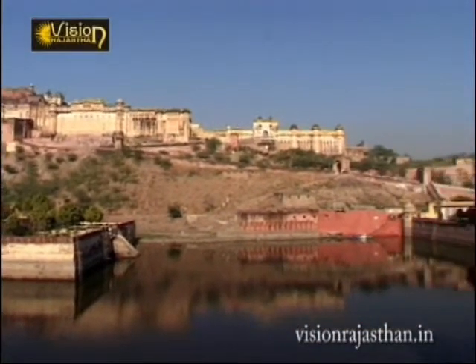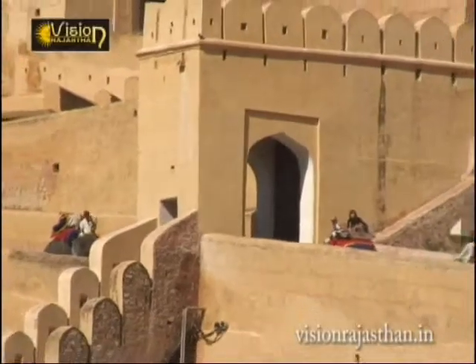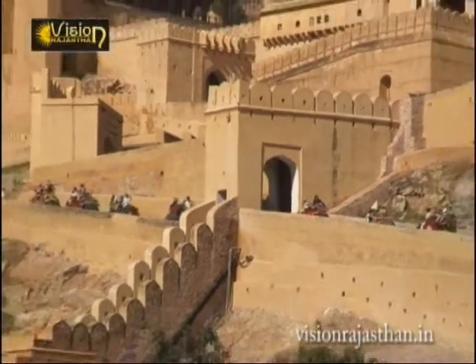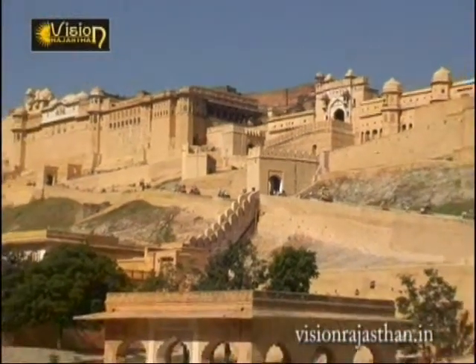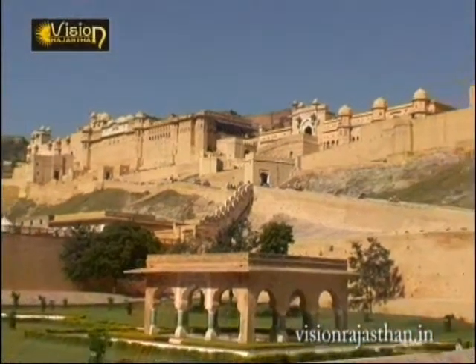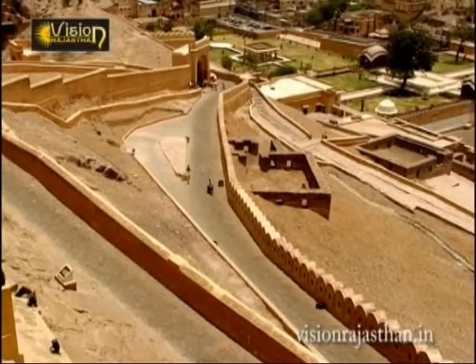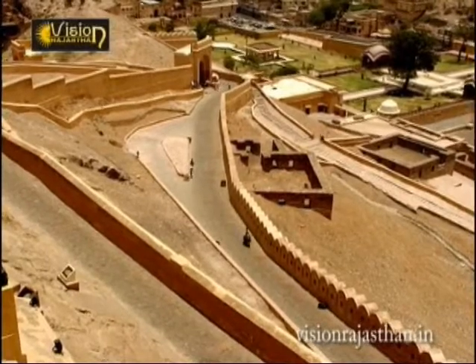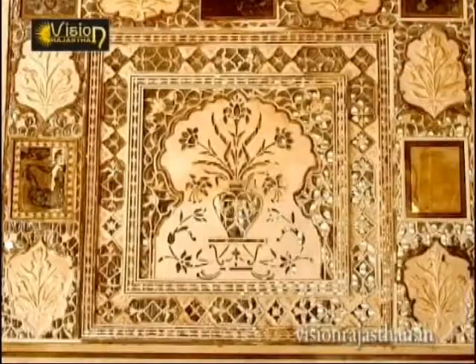Aamir Fort is located in Aamir, 11 km from Jaipur. It was the ancient citadel of the ruling Kachawa clan of Aamir before the capital was shifted to present-day Jaipur. Aamir Fort is known for its inherent Rajput artistic style and its ornate and breathtaking artistic mastery.